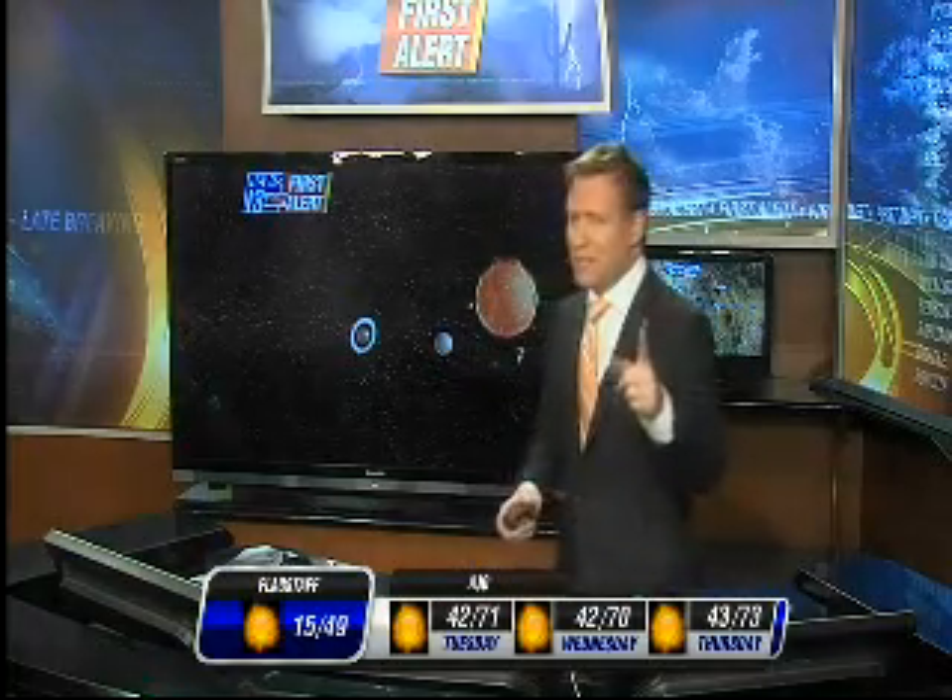We've got Midwest snow and cold to talk about tonight for you who have relatives back in the Midwest. We've also got some wintry weather headed for us, and we have three comets that are going to be visible this year.